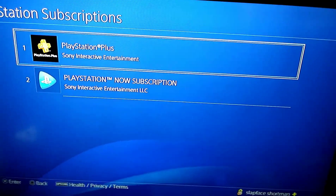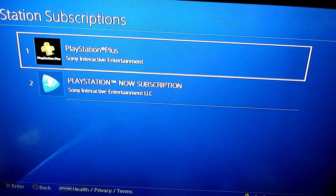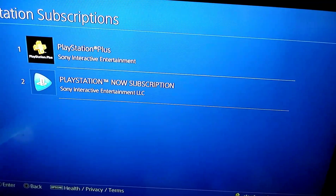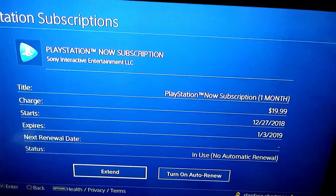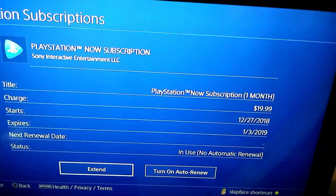Press X. So it shows we have PlayStation Plus and PlayStation Now subscription. Press X, and then turn on auto-renew or extend. See, it's $20 a month.